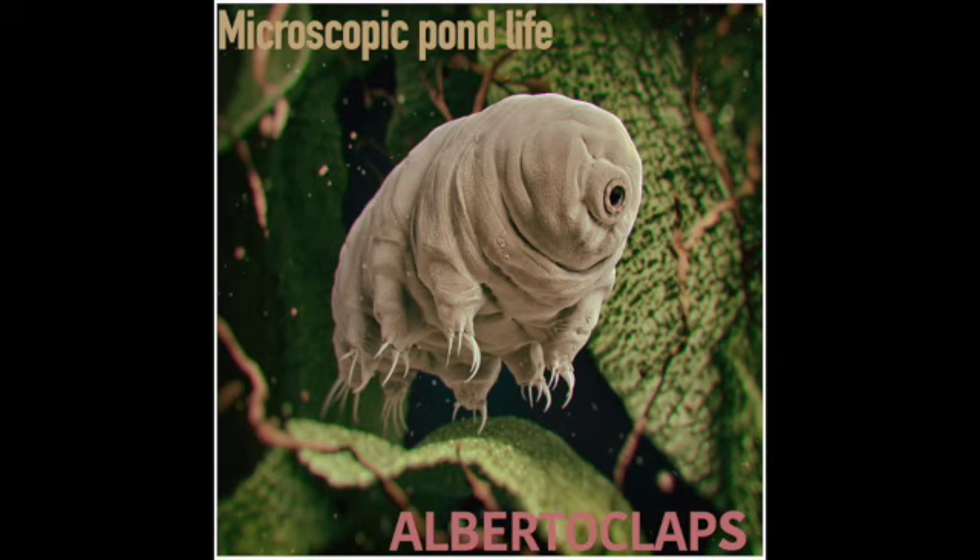Due to a phenomenon called birefringence, which allows us to observe the tiny animals in a whole new way. One type of organism that reacts to polarized light is insect larvae.